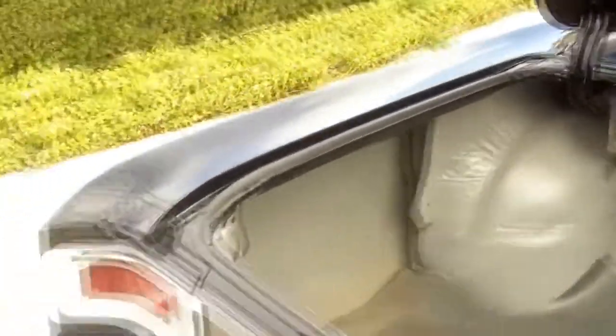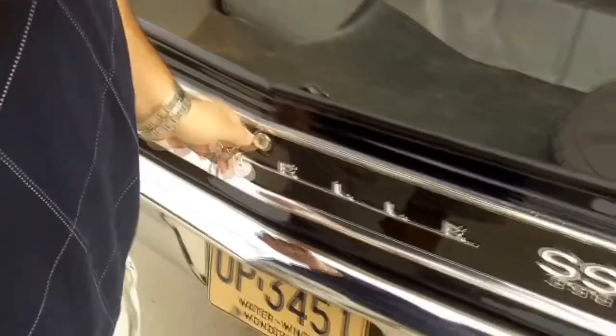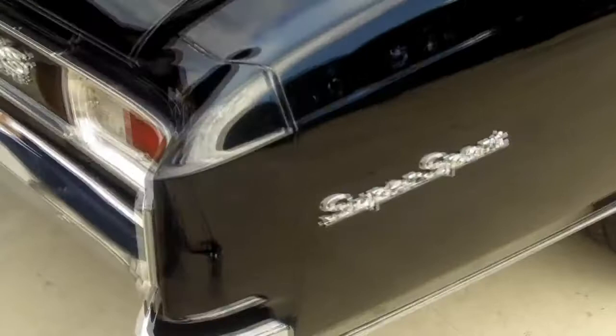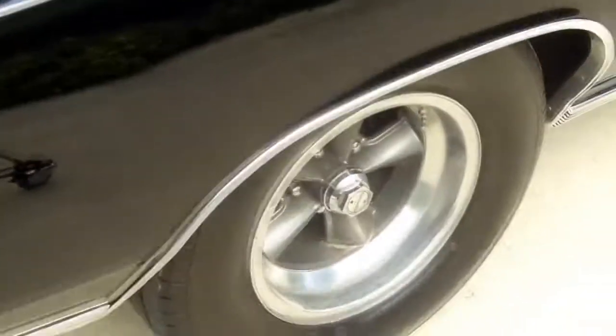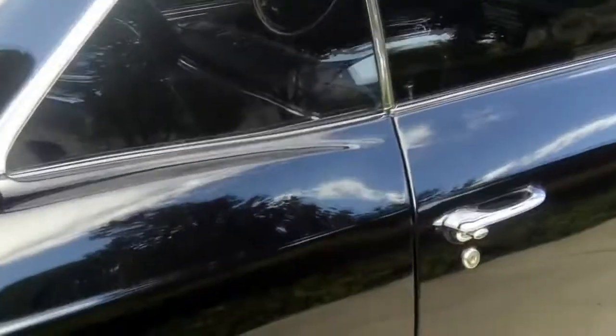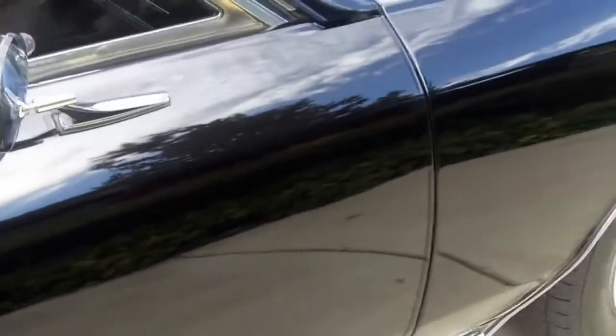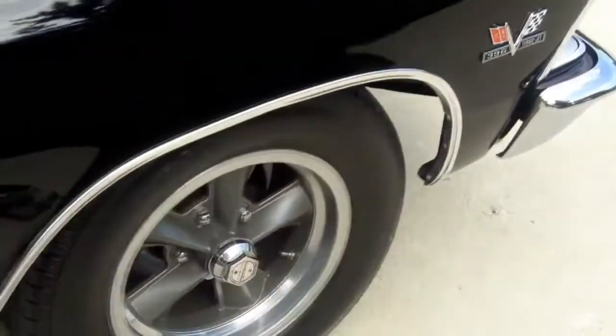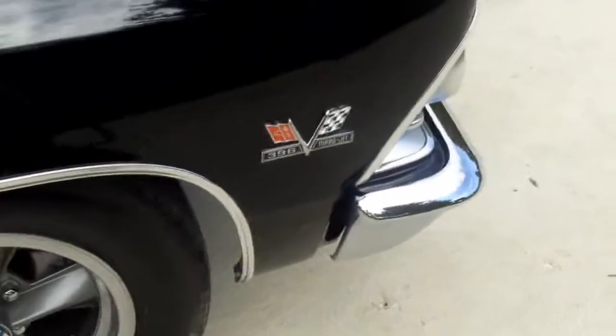I forgot to mention: this car has coated Flowmasters with electric dumps. There's a switch inside the car and you can actually open up to have open headers, which is really cool. The front end sits a little lower — it's got a two-inch drop all the way around. It's got an awesome stance on it.